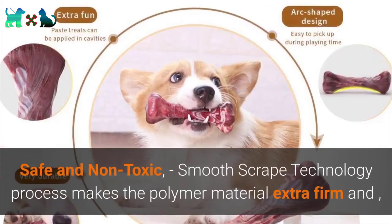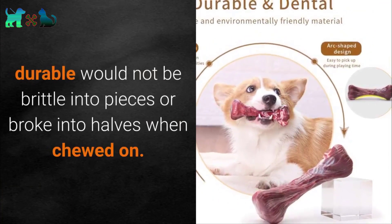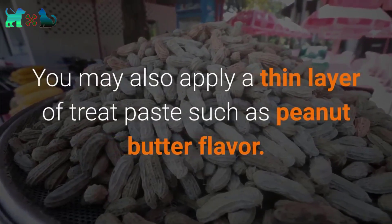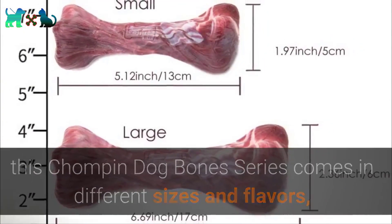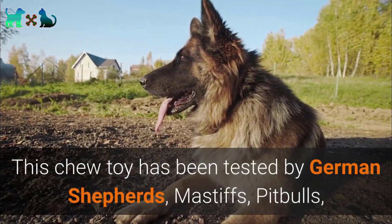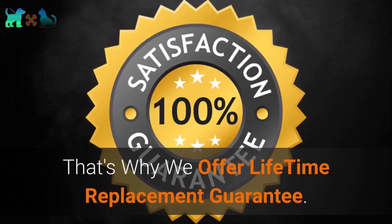Number 6: EETOYS Dog Chew Toys for Aggressive Chewers — with lifetime replacement. Safe and non-toxic, its smooth scrape technology makes the polymer material extra firm and durable, and it will not break into pieces or halves when chewed. It helps improve your dog's dental hygiene, saving money on dental bills. Apply a thin layer of peanut butter or other treat paste for extra appeal. Available in different sizes and flavors — bacon, lemon, and beef — for various breeds. Tested by German Shepherds, Mastiffs, pit bulls, Siberian Huskies, Labradors, Golden Retrievers, and other power chewers, backed by a lifetime replacement guarantee.